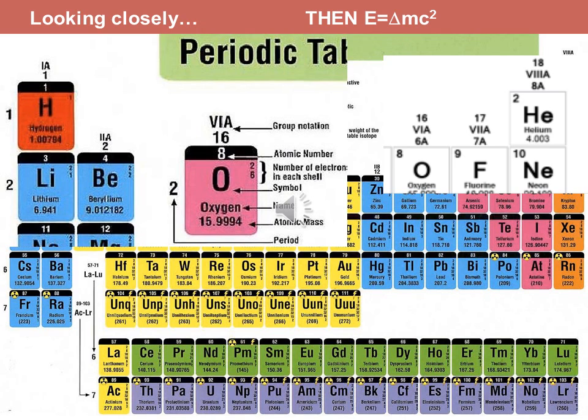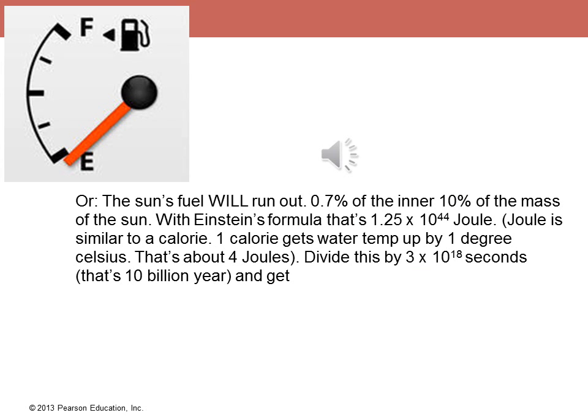This 0.7% of the mass turning into energy is enough because the Sun is so super massive. The Sun is 2×10³⁰ kilograms — basically 2 million trillion trillion kilograms, or 4 million trillion trillion pounds. Take just a fraction of that, 7 parts in a thousand, and you have enough energy to run the Sun for 10 billion years. If we take the inner 10% of the Sun and then 7 parts in a thousand of that, we'll have enough energy.